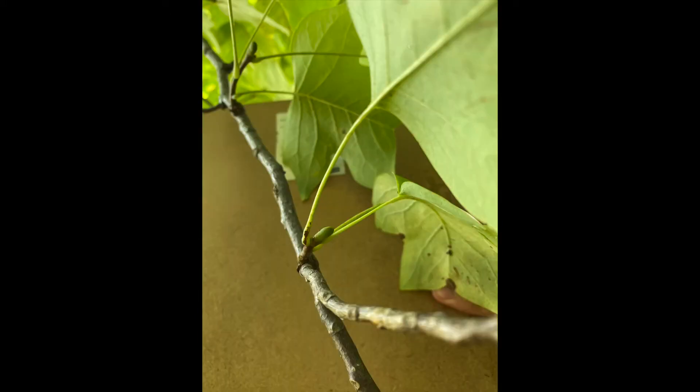The twig has stipule scars around it and is a scratch-and-sniff twig that smells like lemon. The bud is valvate and the terminal bud looks like Kermit or a duck bill.